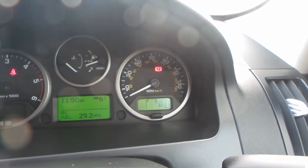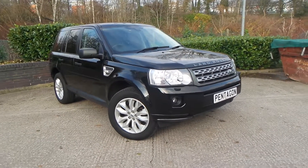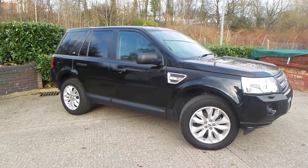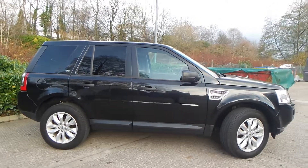The current mileage with this vehicle is 51,235. Test drives are available, so if you have any more questions you can contact us on 0161 622 3590. Thank you for watching our video.